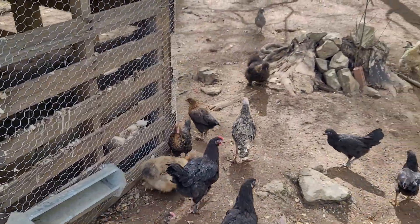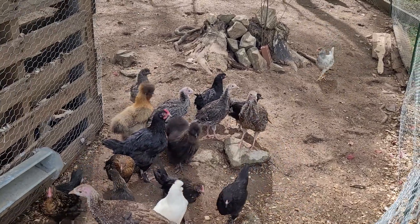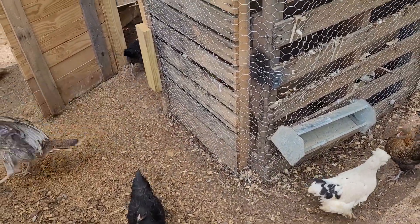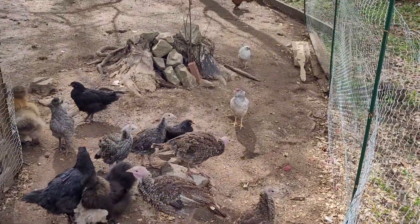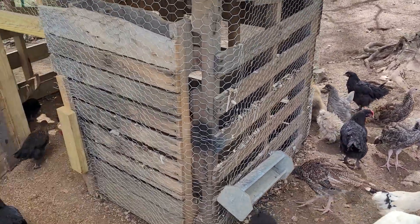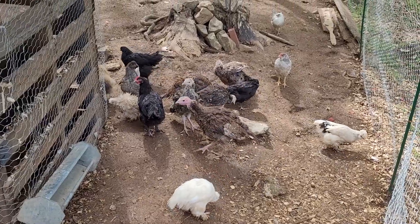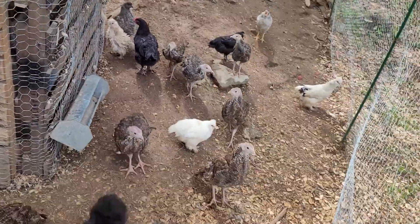Here we are at the grow out pen. We've taken quite a few chickens out of here. Turkeys are getting very big. We still have some Americanas in here, got our French copper Marans in here, and of course our silkies, which will be staying in here. We also just moved some Polish out here the other day and they're getting acclimated. Our silkies have started laying, so that's exciting — we're starting to incubate those eggs, so that'll bring some revenue into the property to help cover feed costs.